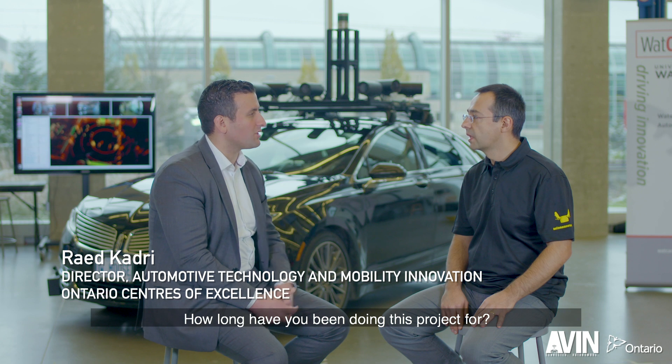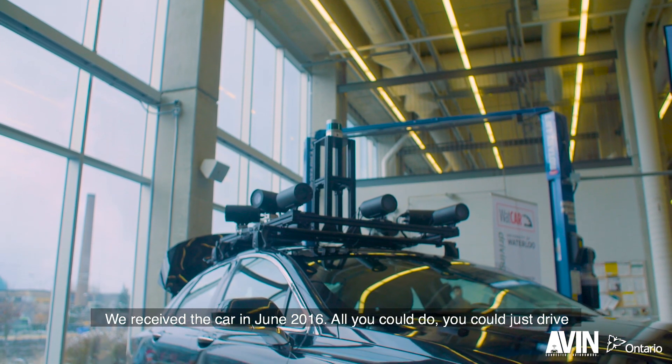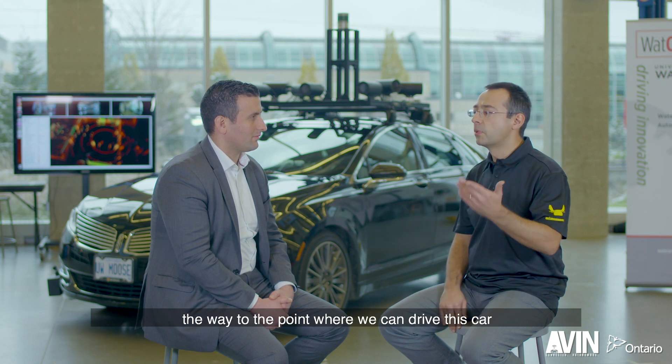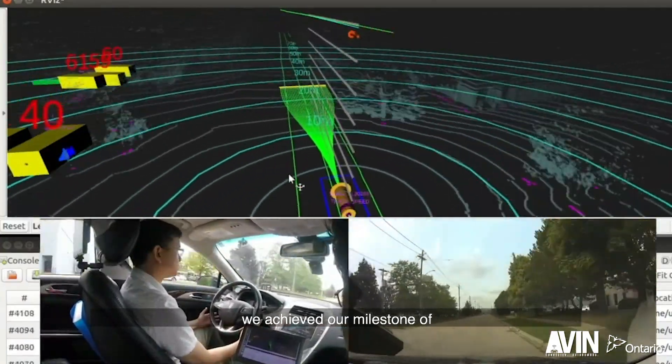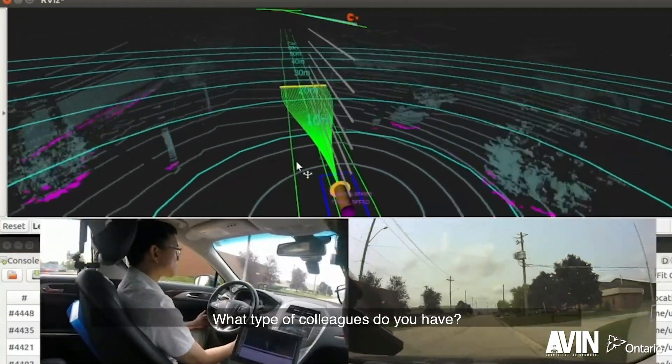We started this project two years ago. We received the car in June 2016 and all you could do was drive it with a joystick, so we built everything from scratch all the way to the point where we can now drive this car on the public road. At the end of August, we achieved our milestone of 100 kilometers of public road driving.